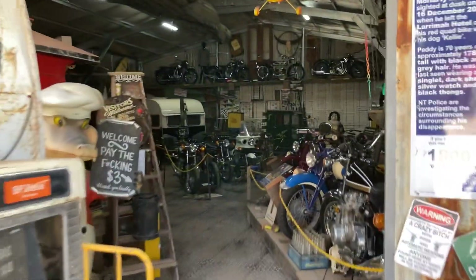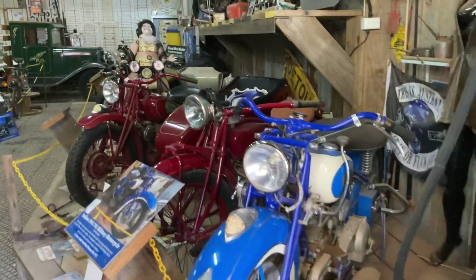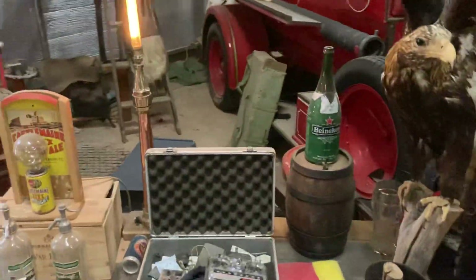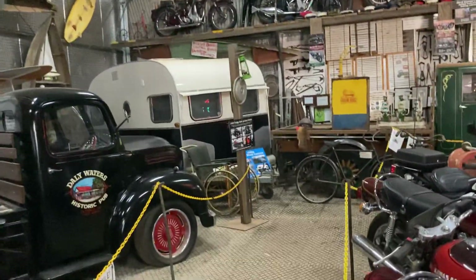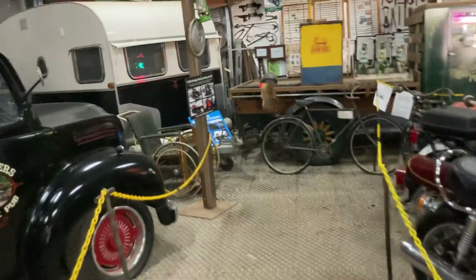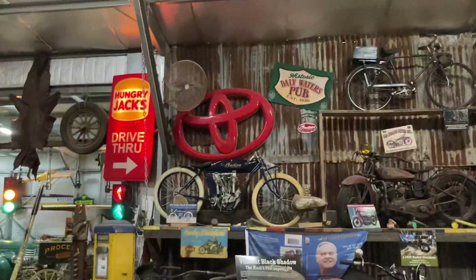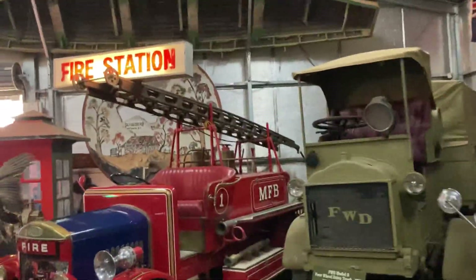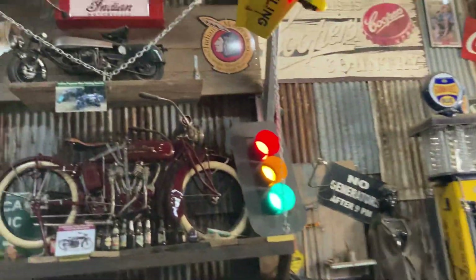Wait till you see this, people — this is unbelievable. It's bigger and better than before. This is now the small room. I'm going to give you a quick walkthrough. If you're in Daly Waters, highly recommend — anyone that's into old stuff, automotive, bikes, vehicles, whatever you want to call it. There's way too much to talk about, I'll be talking for hours. I'll give you a five-minute walkthrough so you know what's here in case you're into this stuff.